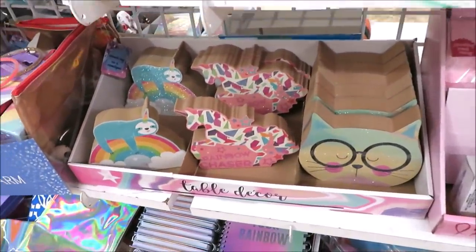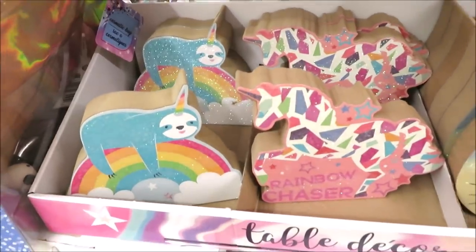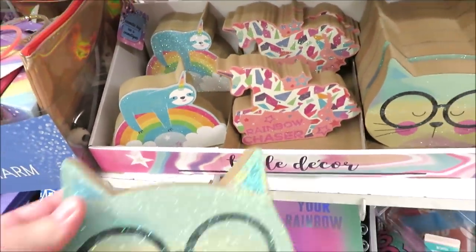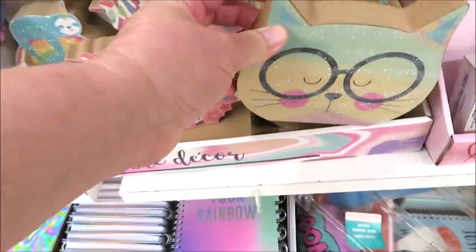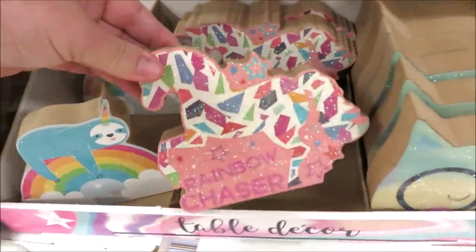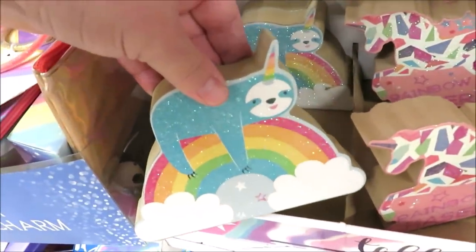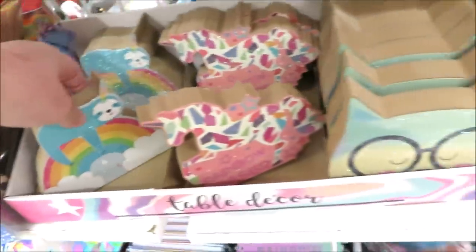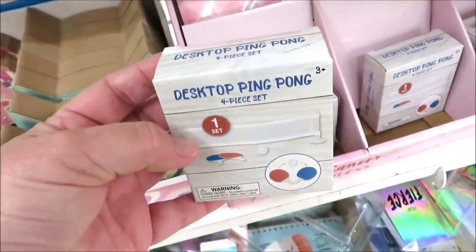They have a little impulse area right by the registers — I want to show you these signs. This store has a cat, a unicorn, and a really cute sloth on a rainbow. I just spotted desktop ping pong out of the corner of my eye.